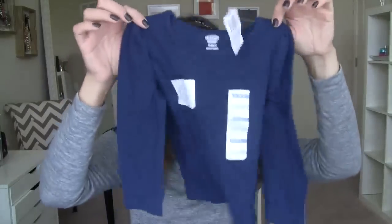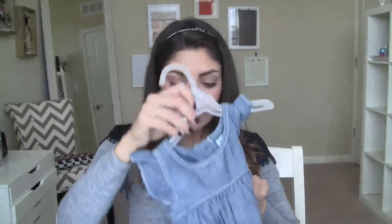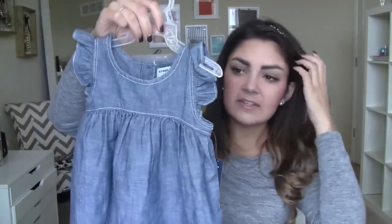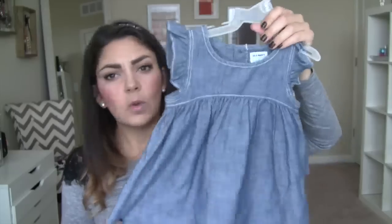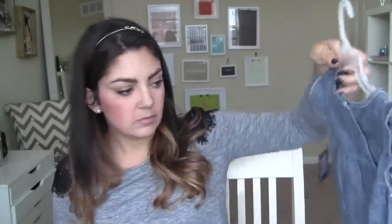Just a basic navy blue tee — these are around $8.94 but usually on sale, and I never pay full price for them. I also found this little chambray dress in the sale section. It's more of a summery dress but I thought I could put a basic colored long-sleeve shirt underneath — white, navy, or any other color — so she could wear it now.